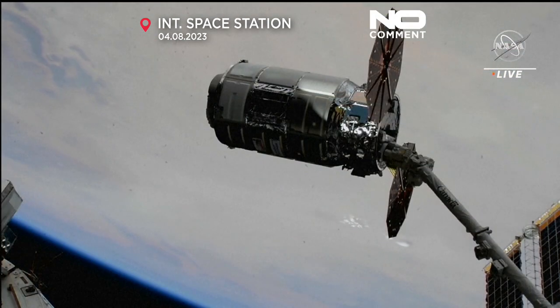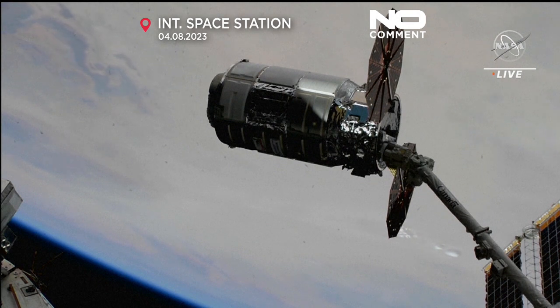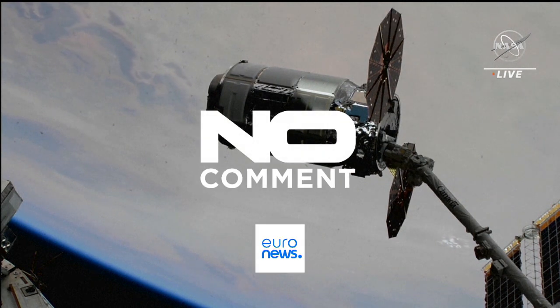The Cygnus spacecraft supporting Northrop Grumman's 19th commercial resupply service mission successfully captured at the hands of NASA astronaut Woody Hoberg at 5:52 a.m. Eastern Time, 4:52 a.m. Central Time, as the space station flew over Mali in West Africa.